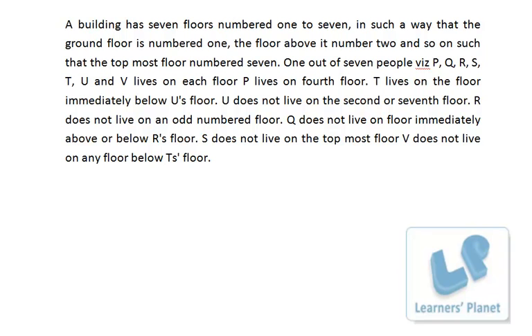Let's look at this problem. A building has seven floors numbered 1 to 7, where the ground floor is numbered 1, the floor above it is number 2, and so on. Out of seven people, somebody lives on some floor. Since the positions of the floors are fixed, I'll write down the floor numbers: 7, 6, 5, 4, 3, 2, 1.